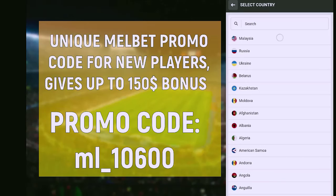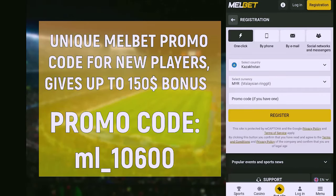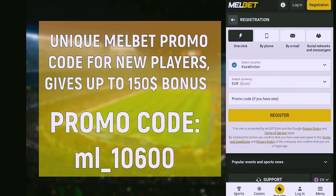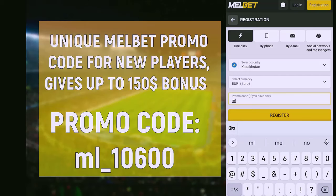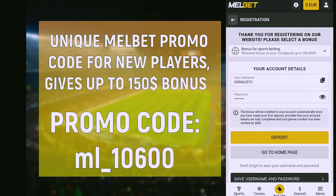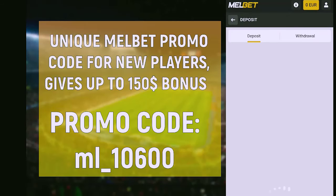In order to use the bonus, you need to go to the 1xbet website — the link you can find in the attached comment. Click on register in the upper right hand corner of the site. After that, choose a convenient way to register. I'll choose one click registration to speed up the process. Choose your country and convenient currency, and enter in the box promo code ML_10600 as I do it in the video, and press register.